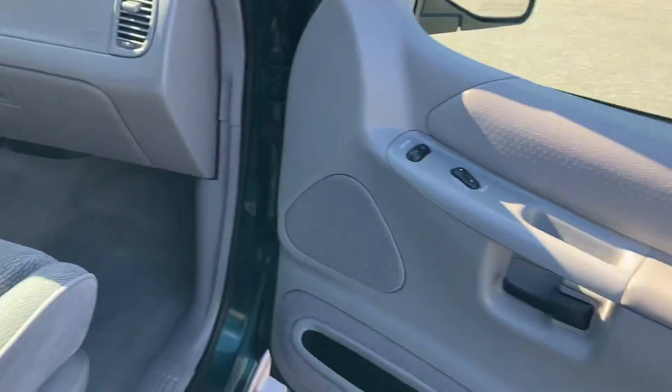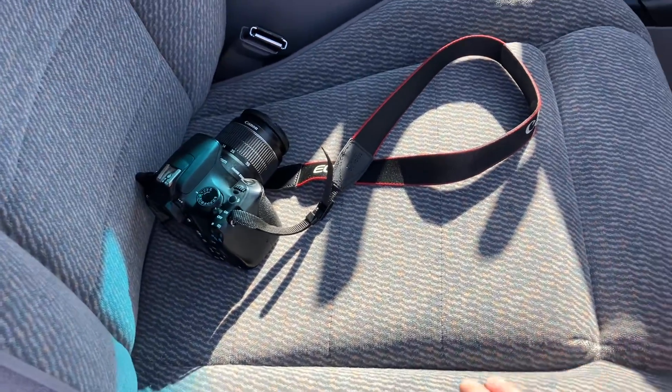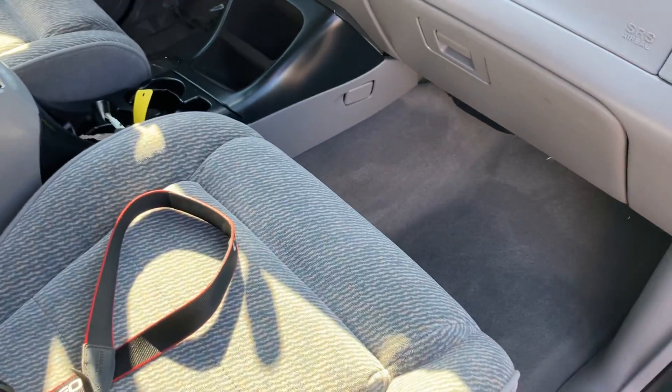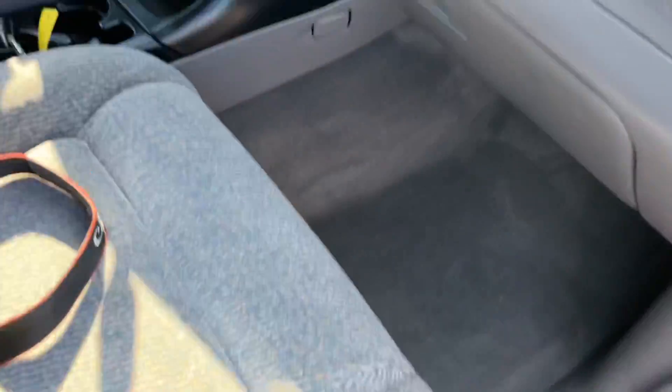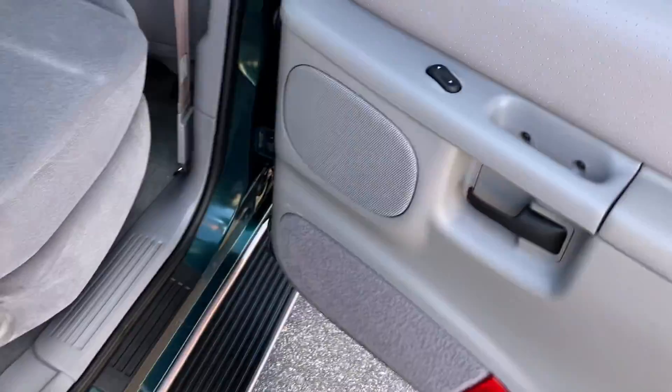Door panels are in good shape. The interior is in super nice condition — there's almost no wear on the cloth or the dash or anything like that. Super clean. Carpet's in good shape. It's a non-smoker vehicle — no pets that I can tell. Didn't see any pet hair or anything. It came in fairly clean too.